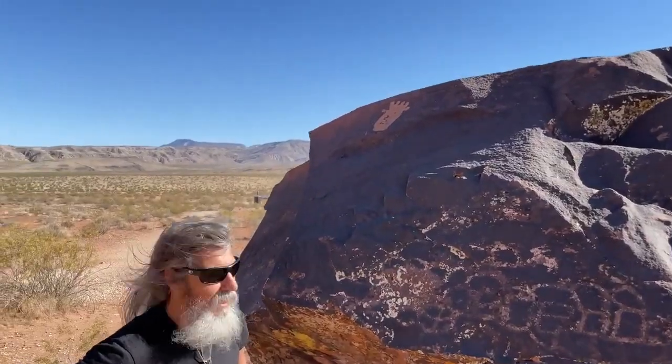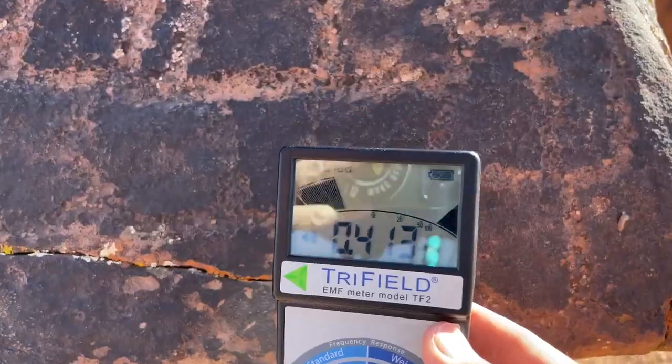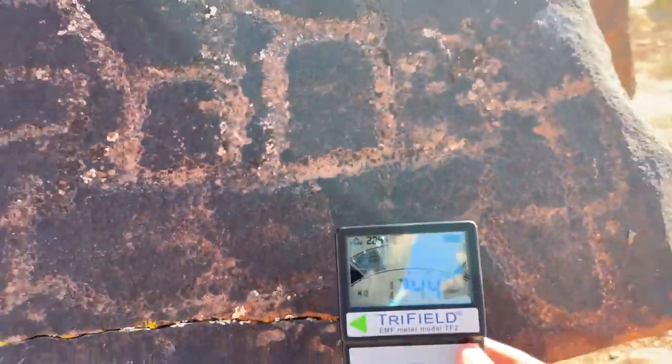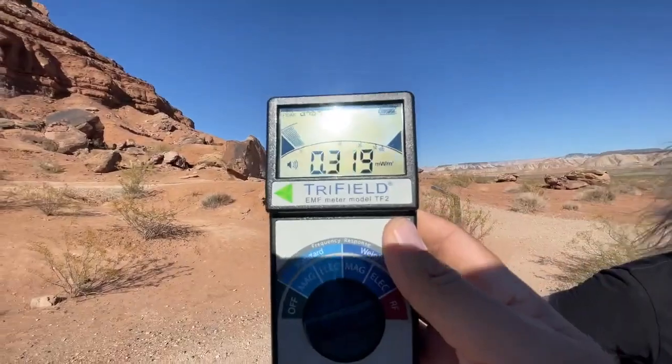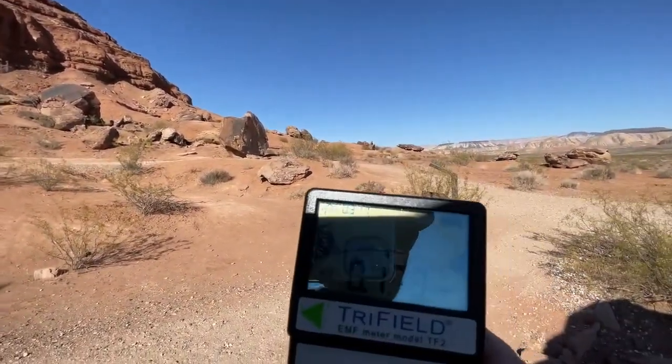Ancient petroglyphs — look, there's a six-toed footprint up there. We go over here to this location; I can get this thing to go off the charts on some of the petroglyphs.